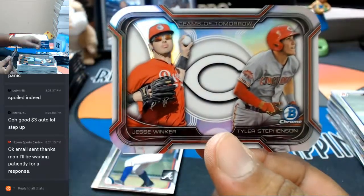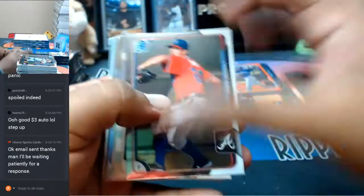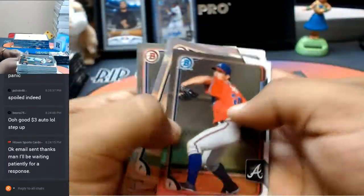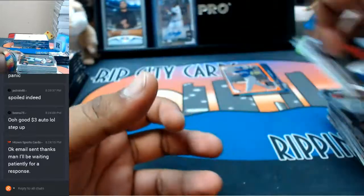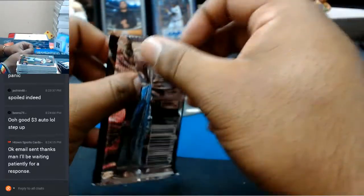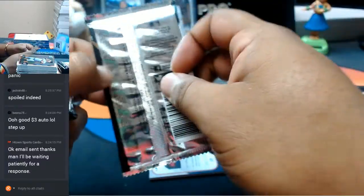Jesse Winker and Tyler Stevenson for the Reds with the die cut. Let's keep it going.